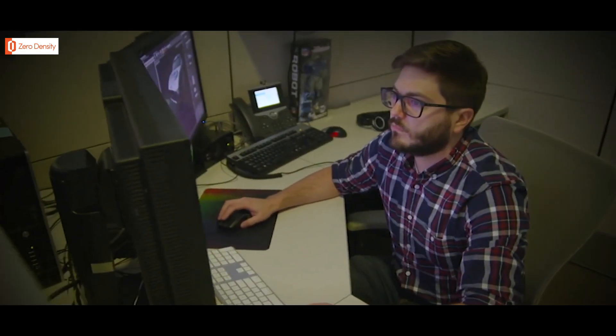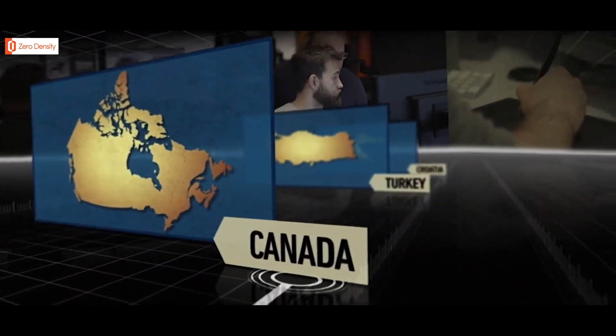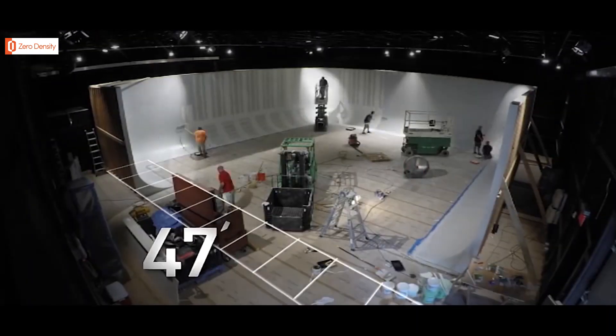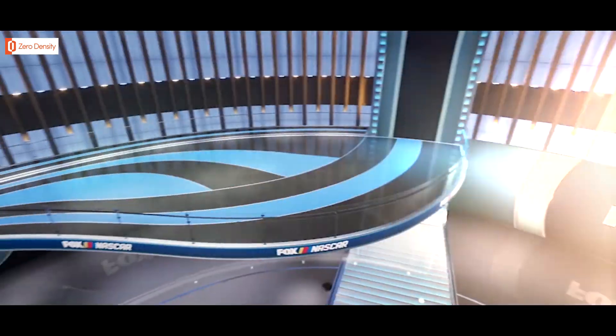A team of graphic artists and designers from North Carolina, California, Canada, Turkey, and Croatia have spent more than one year testing and fine-tuning our studio, turning a 47 by 40 by 14 foot green screen space into a fully customizable environment.